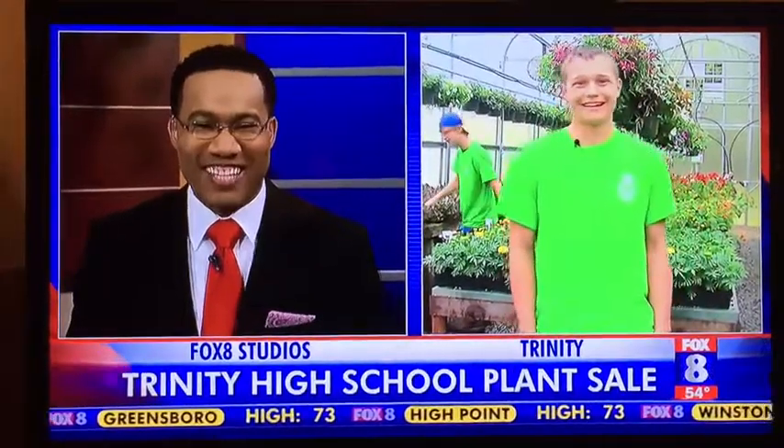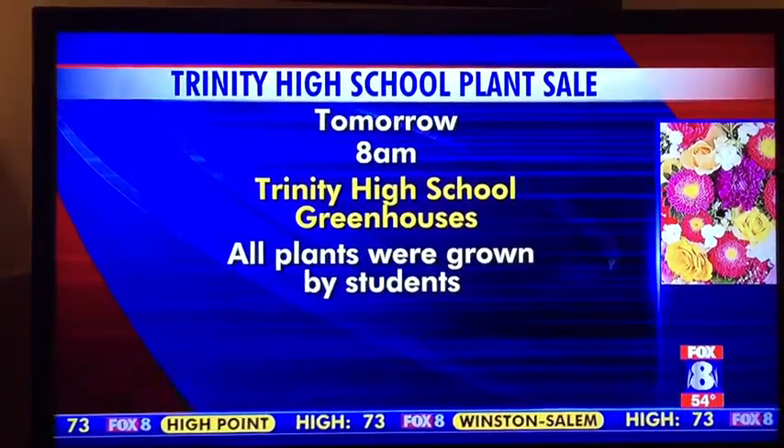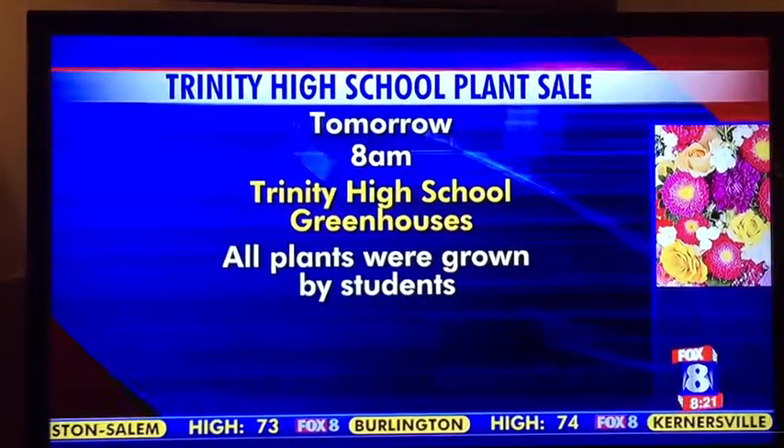Plans for after high school? I plan to attend a four-year university — I'm not sure where yet, but I'm excited. Well, I tell you what, you give me a call. I heard the University of Cincinnati is an awesome school. Michael, thank you so, so much. We appreciate it. Great effort over there with the students at Trinity High School. Their plant sale begins tomorrow at 8 at the Trinity Greenhouses. It is open to the entire Piedmont Triad.